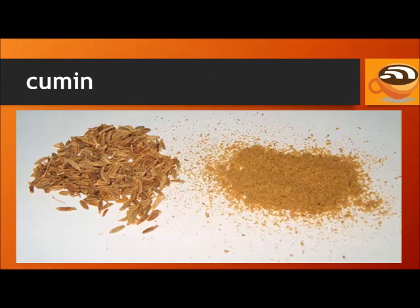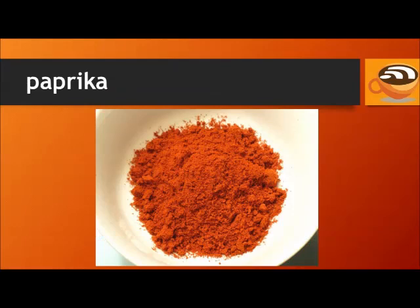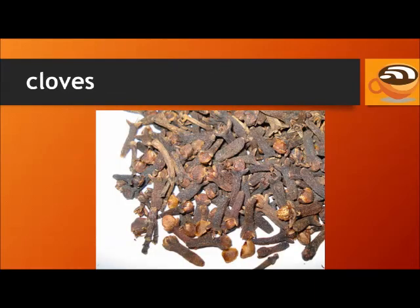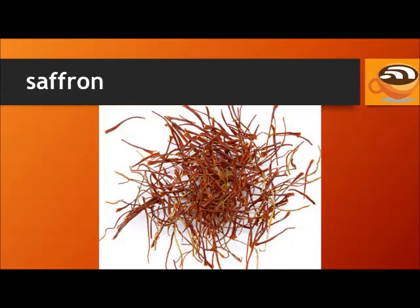Cumin. Chili pepper. Cayenne pepper. Paprika. Cinnamon. Cloves. Nutmeg. Saffron.